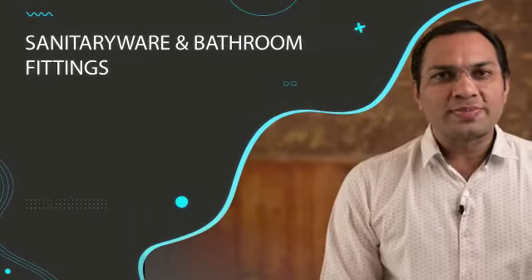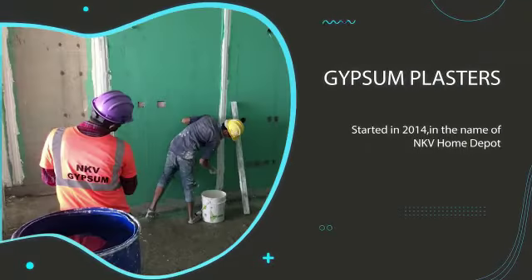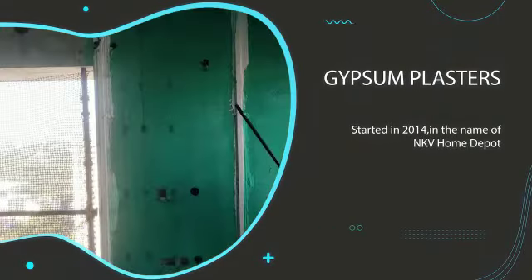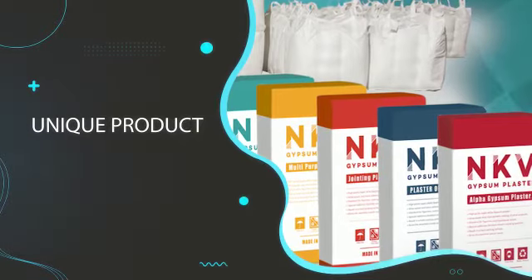Apart from this, I now specialize in a product called gypsum plasters, which I started in 2014 in the name of NKV Home Depot. This is basically a very unique product which is changing the face of the building industry.